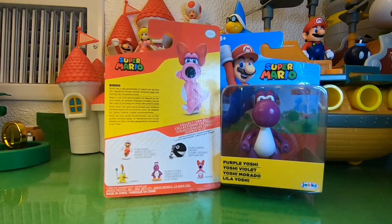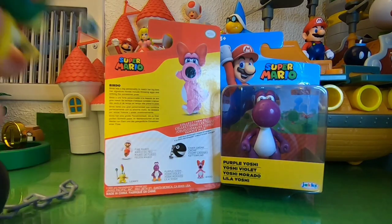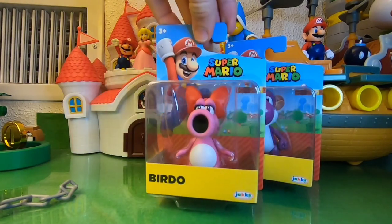So in this wave we got the Fire Running Mario, which is new, there's the Chain Chomp, there's Lemmy Koopa, and then there's the Purple Yoshi, and then Birdo. So a really nice wave — three new ones. Purple Yoshi first released singularly in the GameStop 5-pack, but I got these two. Maybe I'll get the Fire Mario at some point.